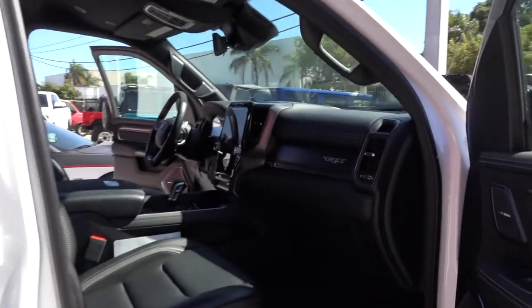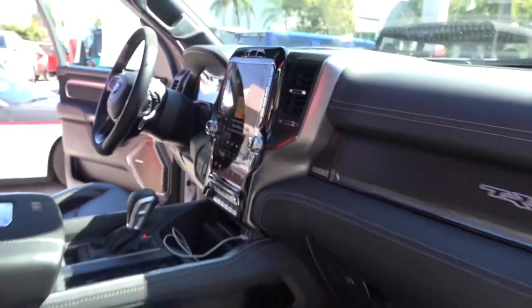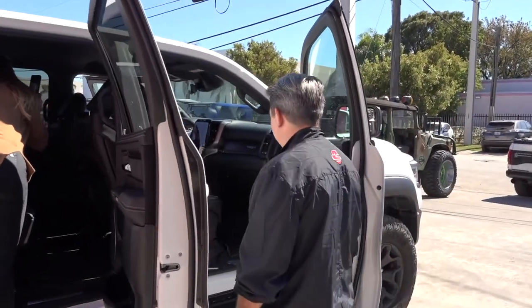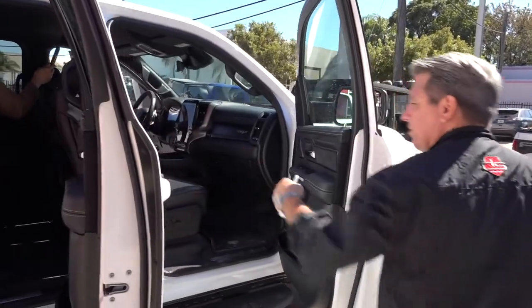Inside the cabin, it's a huge screen in the dash — a big screen. Carbon fiber trims, and another surprise in the glove box I want to show you.